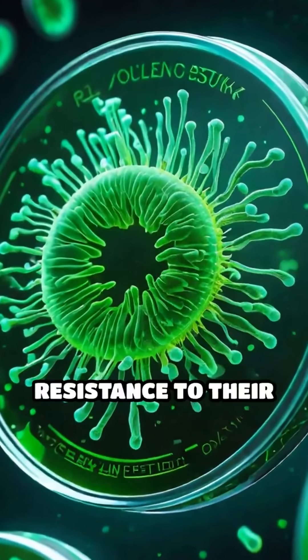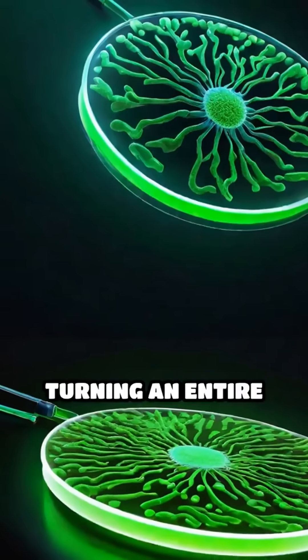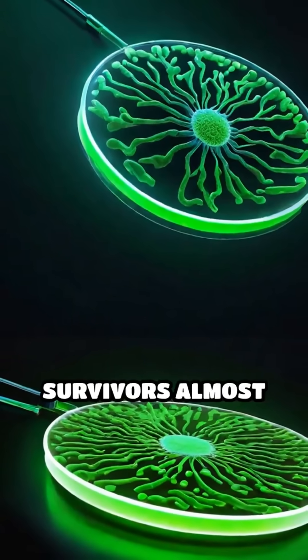For example, certain bacteria can pass on antibiotic resistance to their peers, turning an entire population into survivors almost overnight.